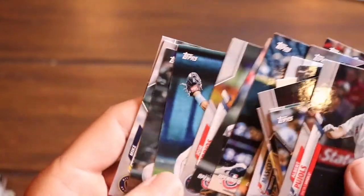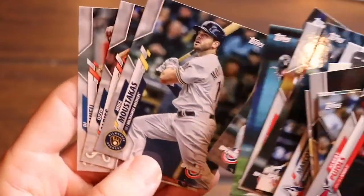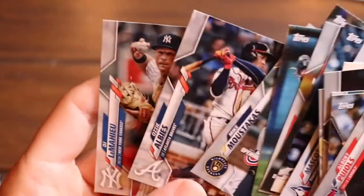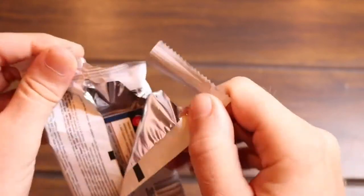Whit Merrifield, Nick Solak rookie, Mike Moustakas, Ozzie Albies again, DJ LeMahieu again. Alright guys, we did it — good job! We got through all of that Topps Opening Day. And now we just got this last hanger pack — Big League Baseball.